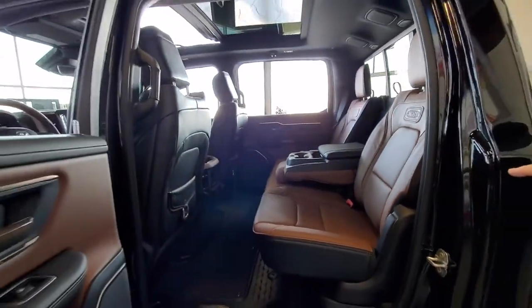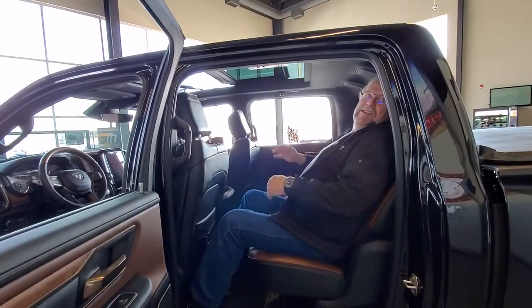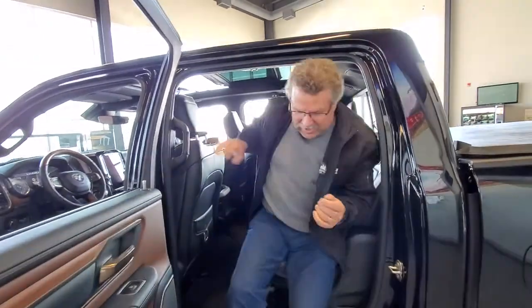This has the heated seats, cool seats — and watch this. Sitting in the seat, grab here, lean back a bit more. Awesome. Lots of room.